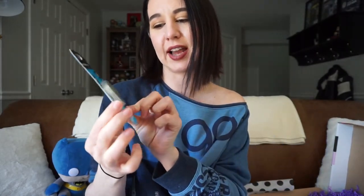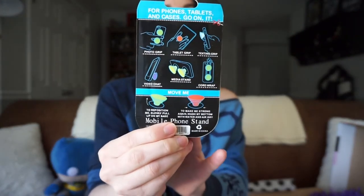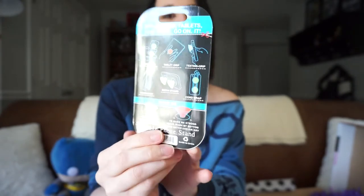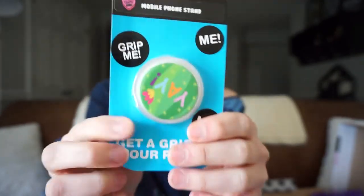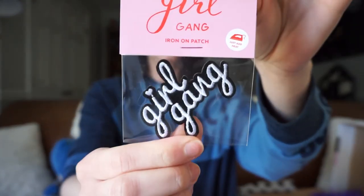Our next item is a pop socket, or what they're calling a mobile phone stand. I've seen these but I don't use one because I have a silicone Batman case, so this doesn't fit so well on this. But if I ever need to, I'm not opposed to having one. You stick this to the back and you can pull it out to hold your phone or use it as a makeshift phone stand. It says 'Yay,' which is something I actually say all the time, so it's kind of perfect. The next thing we have is a patch. I really love patches, and this is one of those iron-on patches. It's by Girl Gang and it says 'Girl Gang' on it.